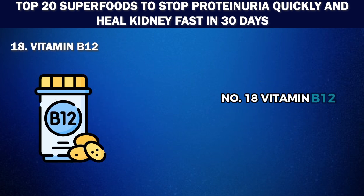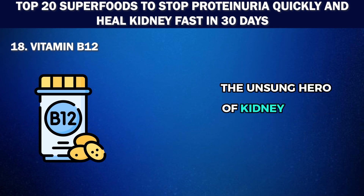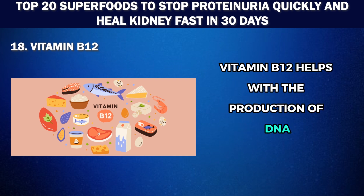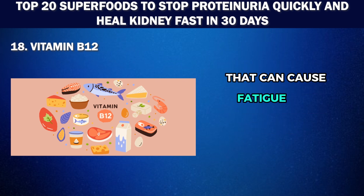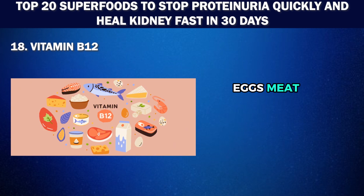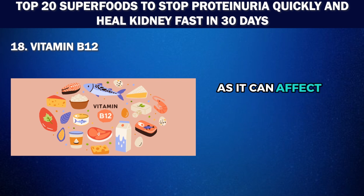Number 18: Vitamin B12 — the unsung hero of kidney health. This vitamin is essential for the proper functioning and development of various body systems, especially in individuals with kidney disease. Vitamin B12 helps with the production of DNA and red blood cells, preventing anemia, a common issue in those with chronic kidney disease that can cause fatigue and weakness. You can get your daily dose of B12 from dairy products, eggs, meat, or fortified foods if you're on a vegan diet. The general recommendation for adults is about 2.4 micrograms per day, but be sure to monitor your intake if you have kidney disease as it can affect B12 absorption.